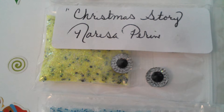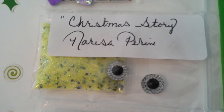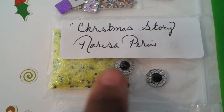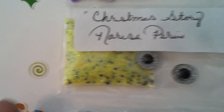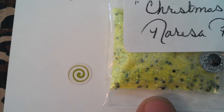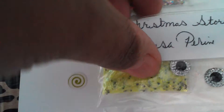From Narisa Perrine — I hope I said that right — it's Christmas Story. It comes with 3D nail art in this color. The mix is yellow fine glitter with black hexes in it. Very, very pretty.